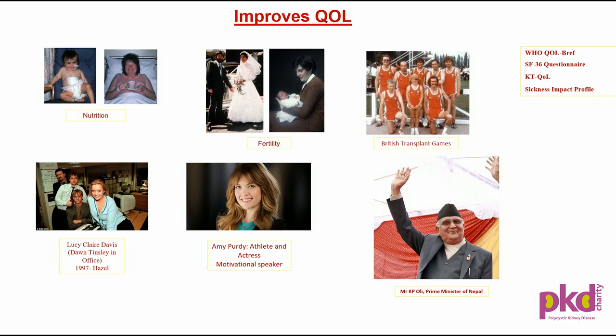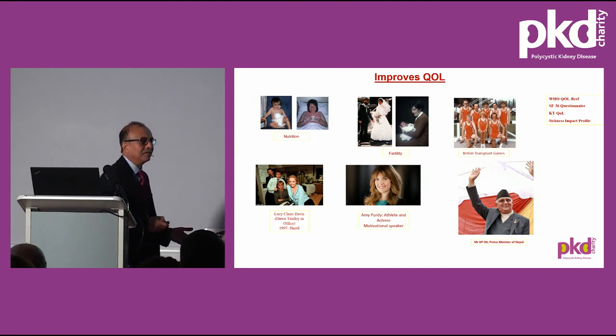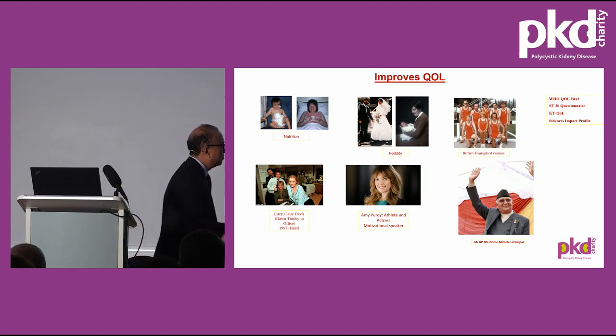Amy Purdy, the actress from Hollywood, suffered from meningococcal meningitis, which led to acute kidney injury and kidney failure. She had deep vein thrombosis in both legs, so she had bilateral amputation. Two years later, her father gave her a kidney, and she had a very good quality of life. She competed in the Paralympic Games, won several medals, and is now a very prolific motivational speaker.